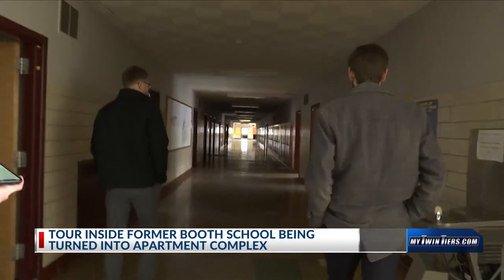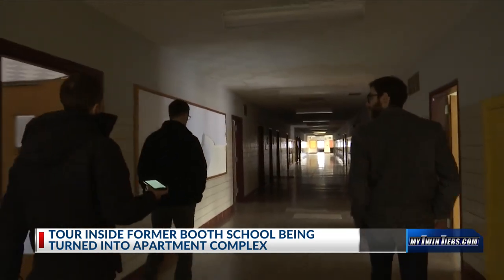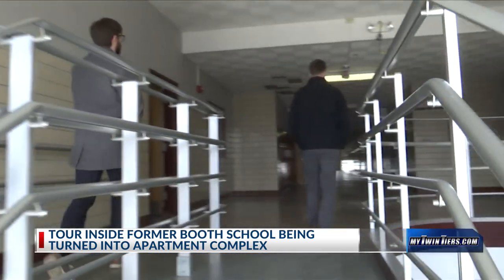Today he's the building's new co-owner. We toured the 90,000-square-foot property with Hughes and co-owner Drew Mitchell. Room by room, they showed us how they planned to transform it.